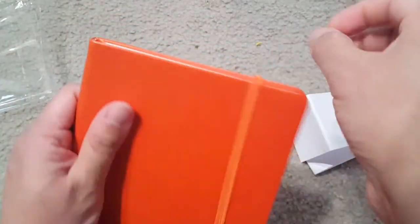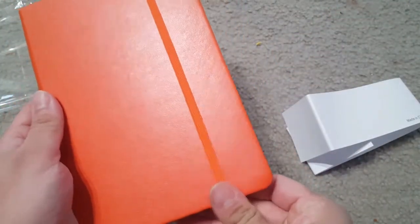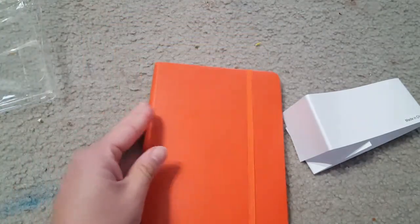Overall, it's a really nice premium notebook. You can use it as your personal diary or personal notebook — overall it's good.